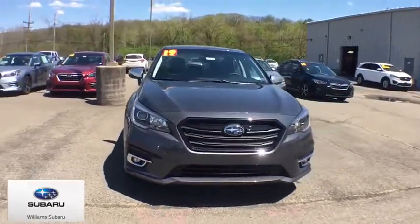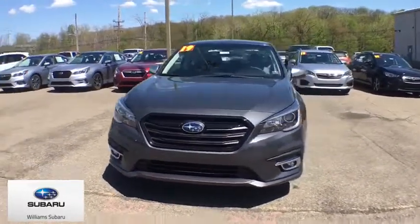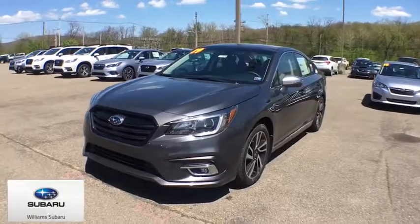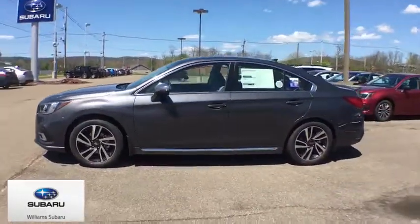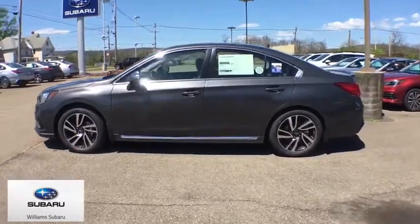The 2019 Subaru Legacy. The Subaru Legacy offers a roomy interior and a dynamic drive you feel every second you're in the driver's seat. It's a refreshing alternative to the alternatives.